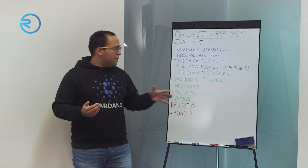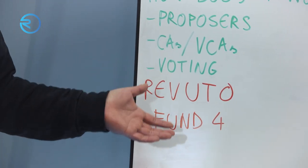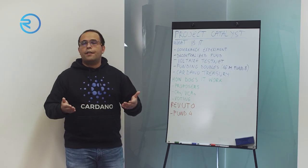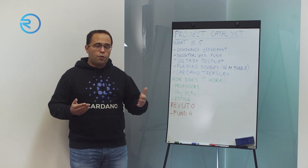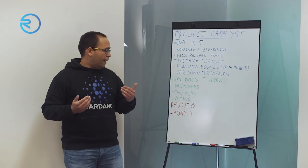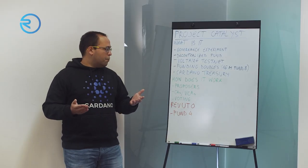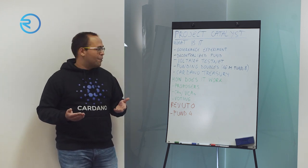Where does Revuto fit in all of that? Revuto actually did a Catalyst proposal back in Fund 4. Before the proposal went to a vote, Revuto withdrew it because of an ongoing ICO at the time. We felt that since we were having an ICO, it was unfair to also ask for money from the community fund. The ICO went well, so we got funded and it turned out well for everybody.